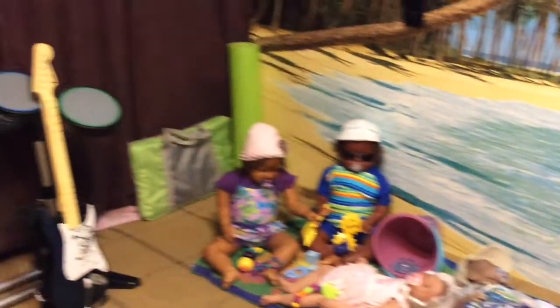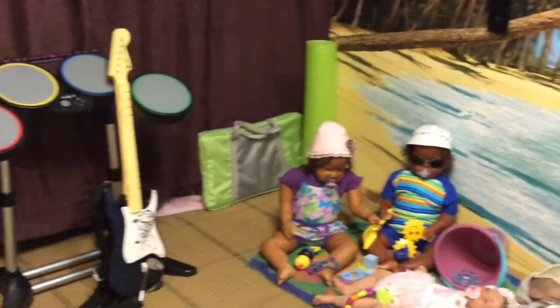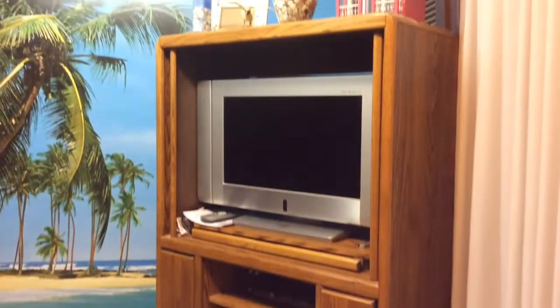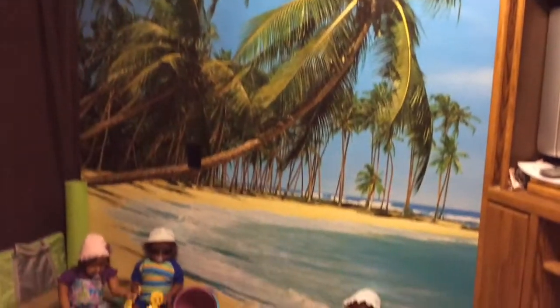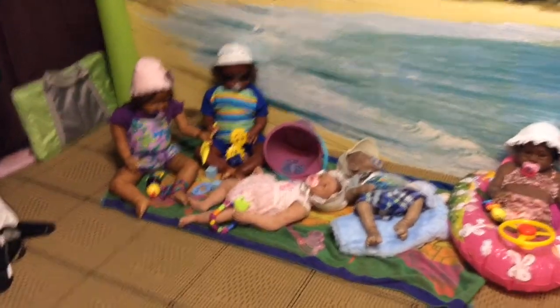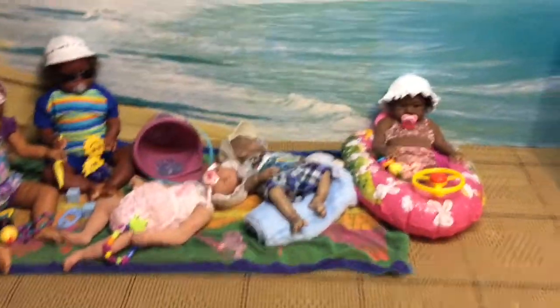I thought, hey, why not do a beach party for the little guys? I've got some of the game stuff there and my exercise mat and the Wii, and then over here is the entertainment unit with the TV. On top I have the shell theme going. The babies are having fun, so I'm going to put the iPad on the tripod and share with you what the babies are wearing.